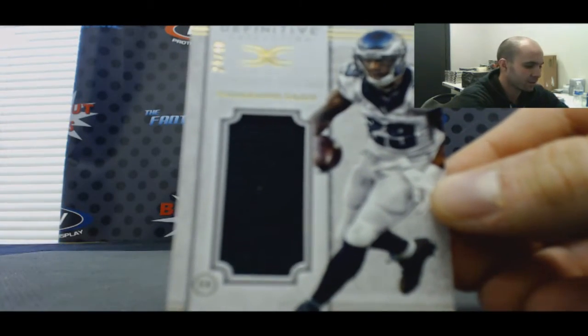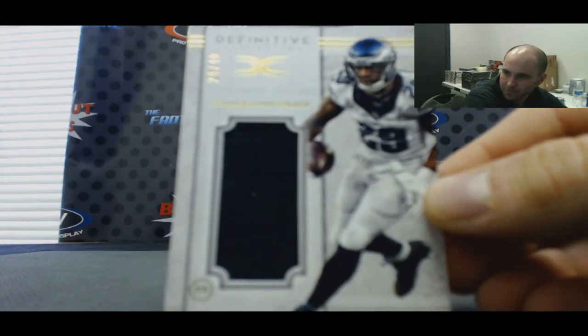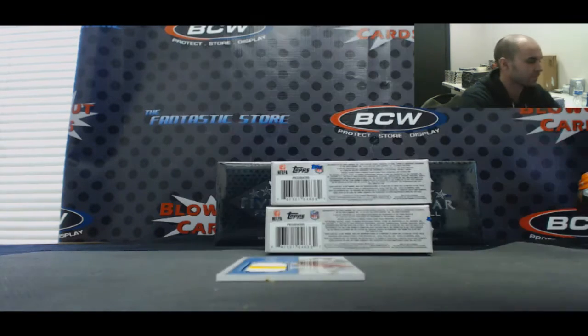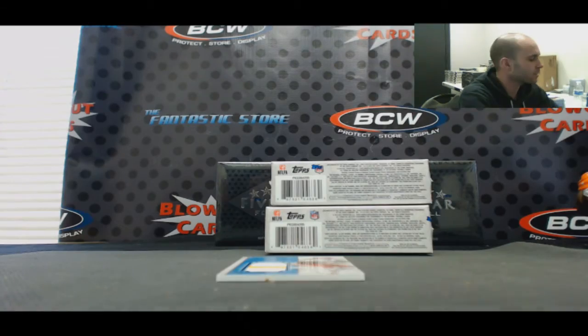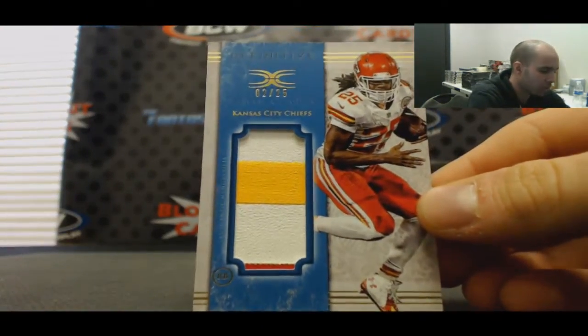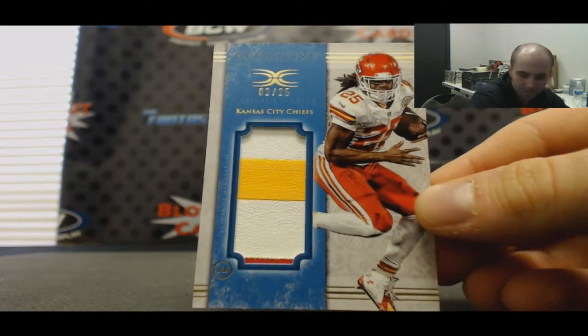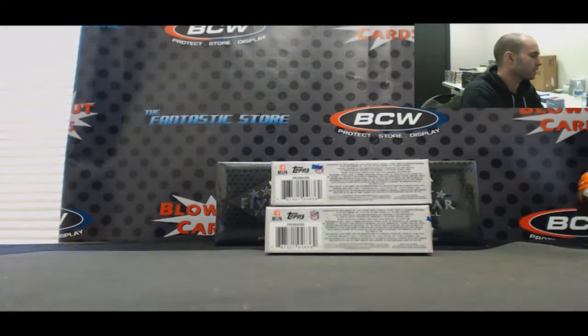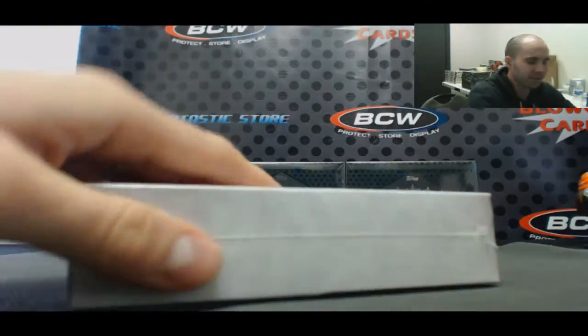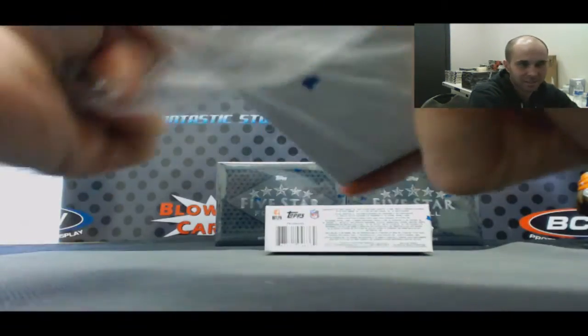One color napkin, DeMarco Murray. And to 25, three color patch, Jamal Charles for the Chiefs. If there's two Dante Fowlers sitting on top of this, I'm going to lose it.